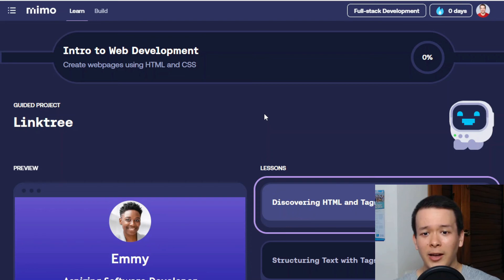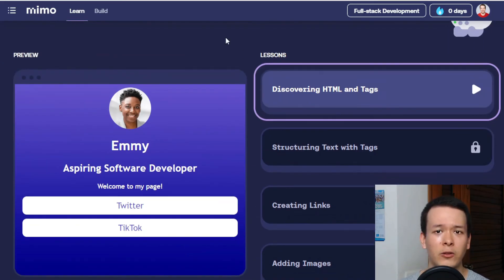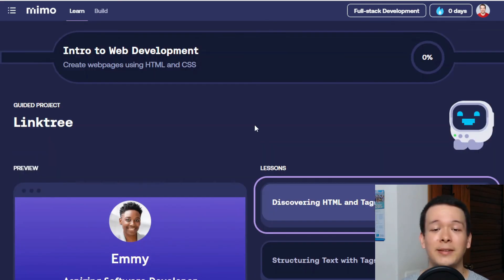You may think I don't like Memo, but I actually really do like it. The only issue is that it's not comprehensive enough — at the end of the pathway you're not really ready for your first job. You're not equipped with the necessary knowledge to perform well enough in a tech role.